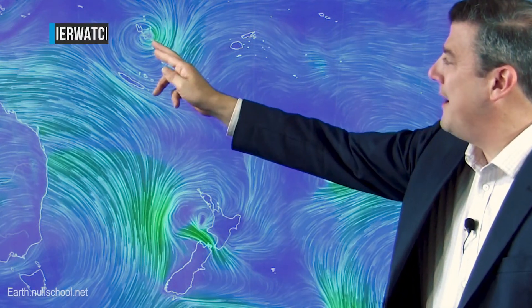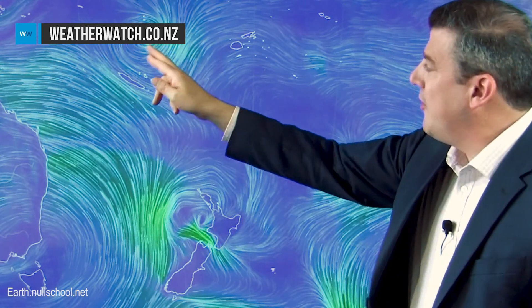Hi everybody, I'm Philip Duncan, thank you for joining us. Tropical cyclone Holla formed this morning just around Vanuatu. It's a category one tropical storm that's going to drift a little bit out past the islands, going right over the top of Port Vila. By Thursday the storm is likely to deepen further to a category two.